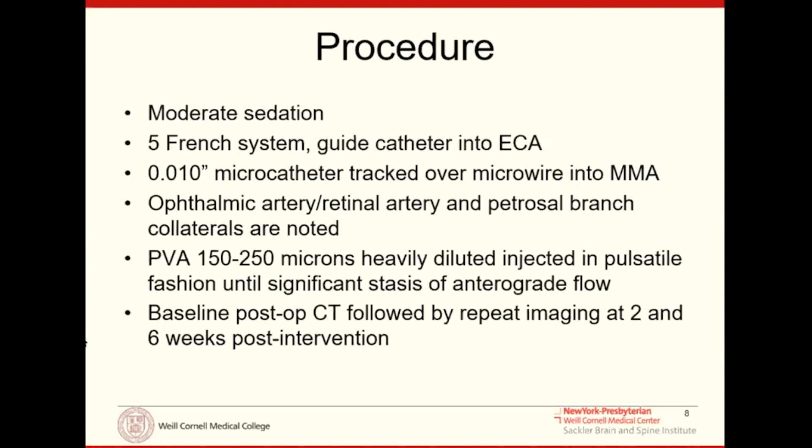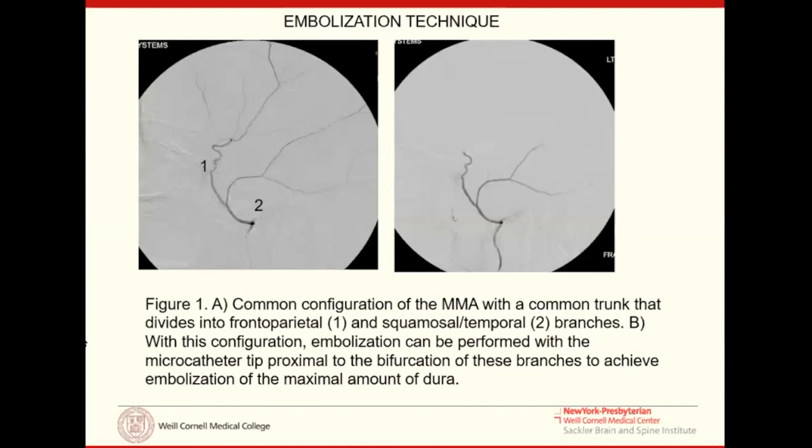We get baseline CTs followed by repeat imaging at two and six weeks. On angiography, the MMA makes a hairpin turn where the small petrosal branches come off, then bifurcates into the temporal-parietal branch and the frontal branch. We don't sacrifice the entire artery — we inject particles distally to take out the small arterioles that connect up with the membranes.